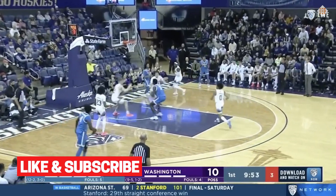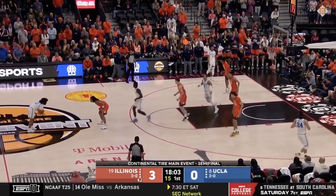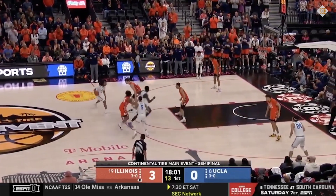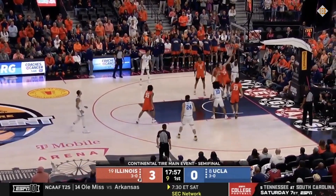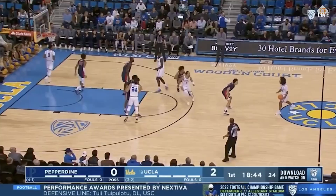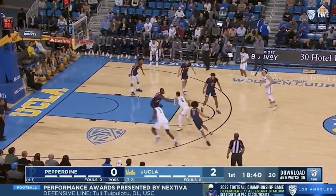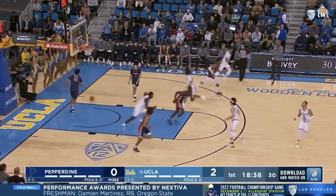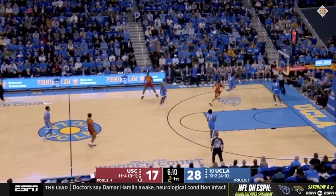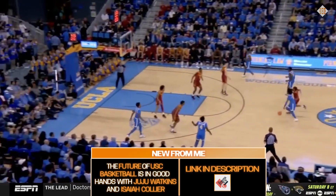Part of that is because he is very efficient in a low-usage role. If you watch a Bruins game, the ball doesn't go through Bona all that much. A lot of the stuff he does is catching the ball and finishing at the rim, and he does this way better than any of UCLA's other centers. Almost 9 in 10 of Bona's shots come at the rim, and he's converting on 70% of those looks — a solid number, but there's still room for improvement before the NCAA season wraps up.